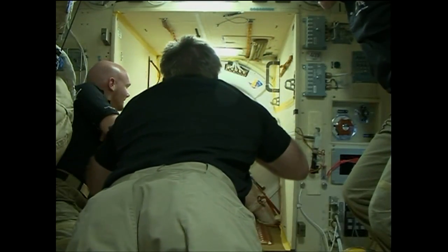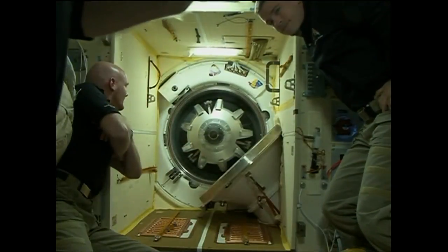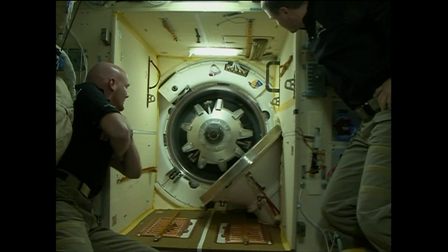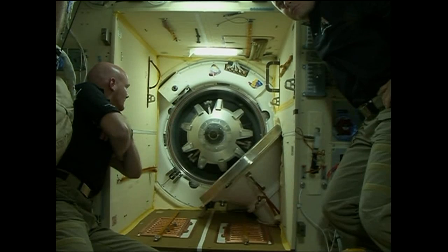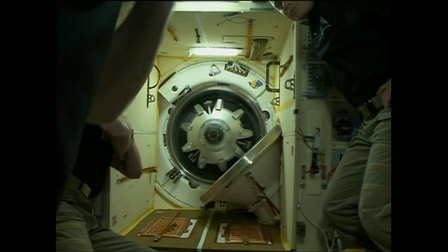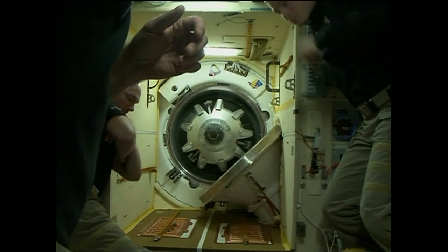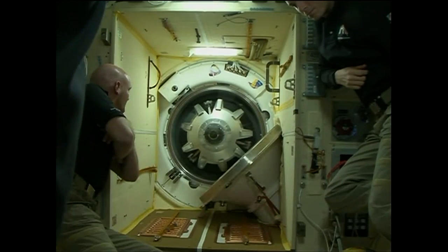Sasha? Sasha? Maxim, maybe you'll try and help him on the stage side. Our side hasn't yet opened the locks. So you have? I have, but I haven't closed the KVD and KKD. But the locks are open.